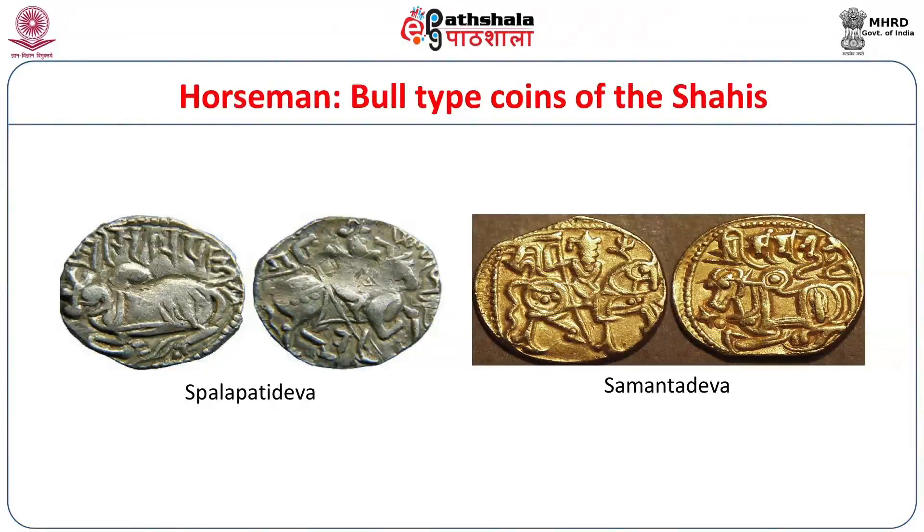Here are the horseman-bull type coins of the Shahis. On the upper side, we have the coin of Spalapati Deva. On the obverse, you can see a beautifully engraved seated bull in high relief, and the legend over the bull reads 'Sri Spalapati.' On the reverse, you have a horseman holding a long lance, with a Brahmi letter on the upper left side. Below, we have the coin of Samanta Deva in gold — very rare, since the Shahis normally issued silver, billon, and copper coins. This coin of Samanta Deva bears the horseman on one side and a seated bull in very high relief on the other, with the legend 'Sri Samanta Deva' above the bull. The devices are engraved in very high and bold relief — another feature of the Shahi coins.